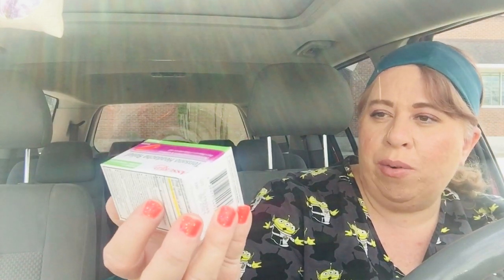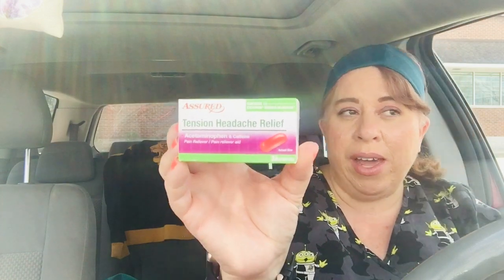I picked up some of this Assured Tension Headache Relief. You get 24 in there, which is pretty good. It's compared to Excedrin Tension Headache. When I get migraines, I get stress migraines.